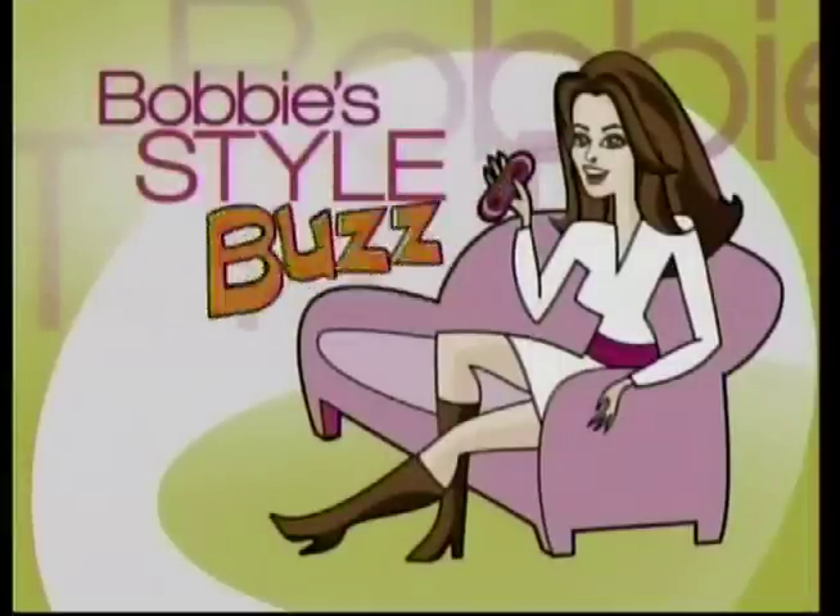This morning on Bobby's Style Buzz: second-hand style. You might be intimidated by the sheer volume of merchandise at lots of resale stores, but today's style editor Bobby Thomas at Bobby.com has some tips to help you dig through some unique pieces that won't break the bank. Bobby, good morning. Good morning.